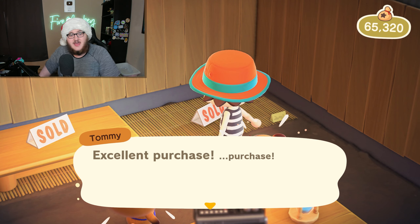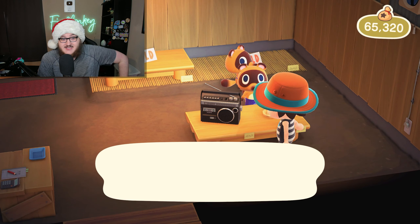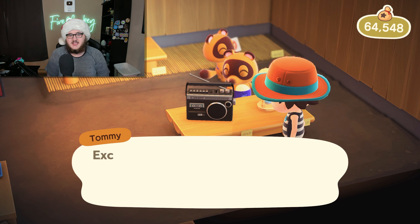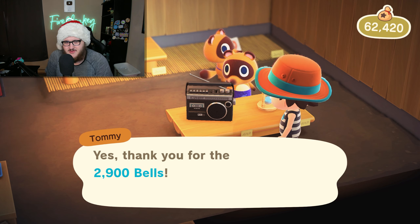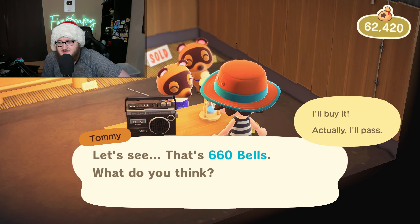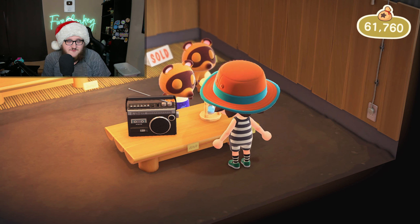What's going on champs and champettes, it's FireMonkey here and welcome back to another YouTube video. In today's video we're going to be talking about a video game called Biomutant, which is developed by Experiment 101 and published by THQ Nordic, and how I managed to get this $60 game for $3 as a pre-order.